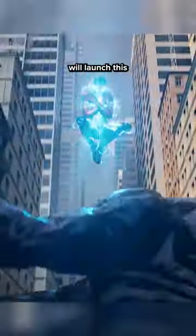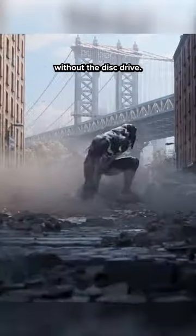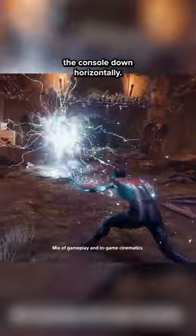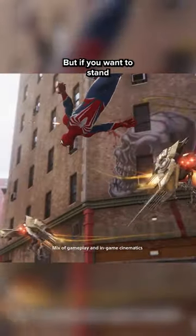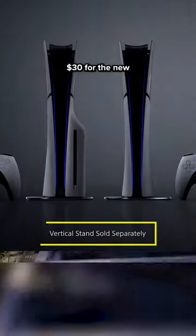The new PS5 will launch this November for $500, or $450 for the Digital Edition without a disc drive. Both include a stand that allows you to lay the console down horizontally, but if you want to stand the console vertically, you'll need to pay an extra $30 for the new vertical stand.